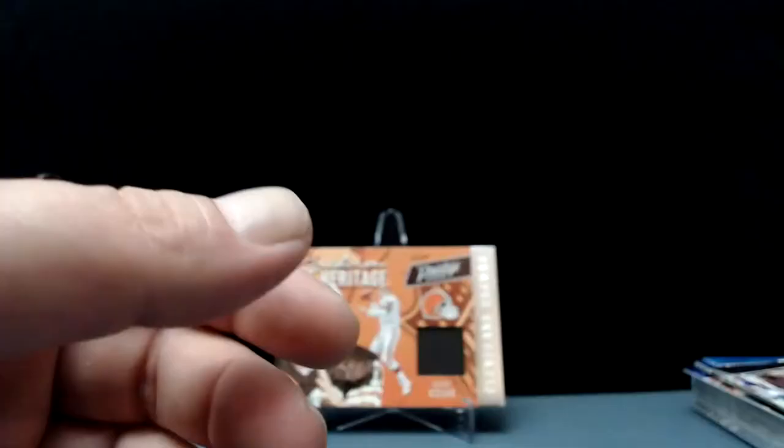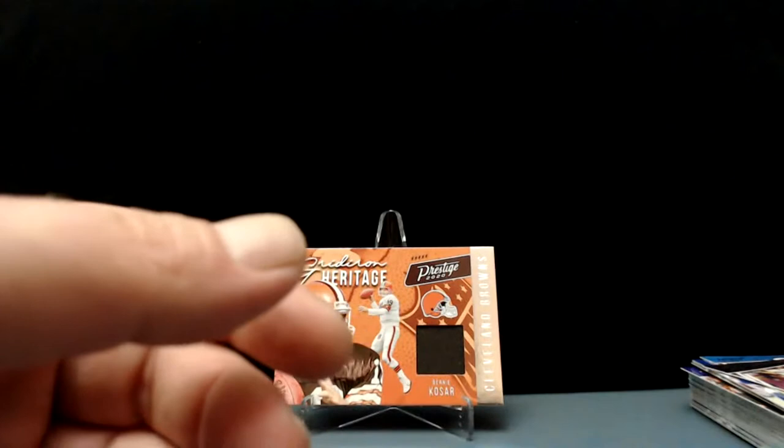Julio Jones — and that's a different color! It's got blue running across the top there. I don't think they're numbered, but that'll be a little bit of a short print — Julio Jones. You can see the silver up top.